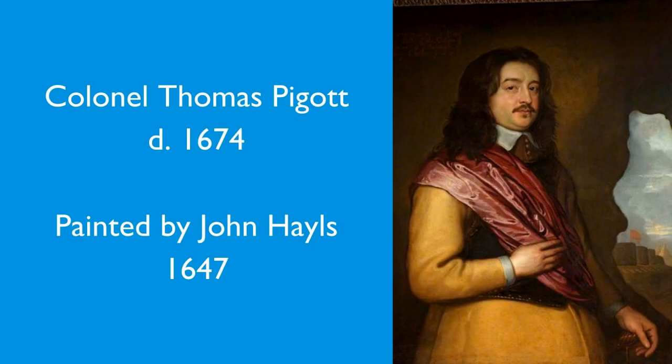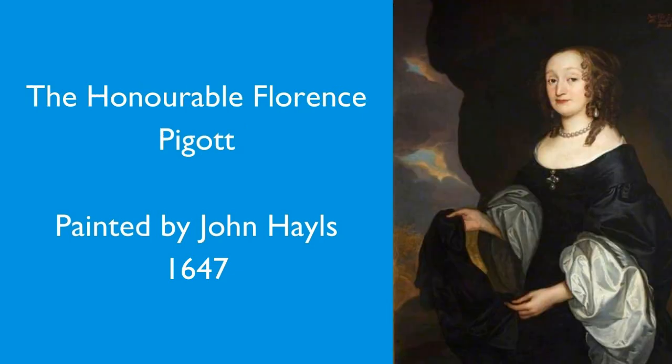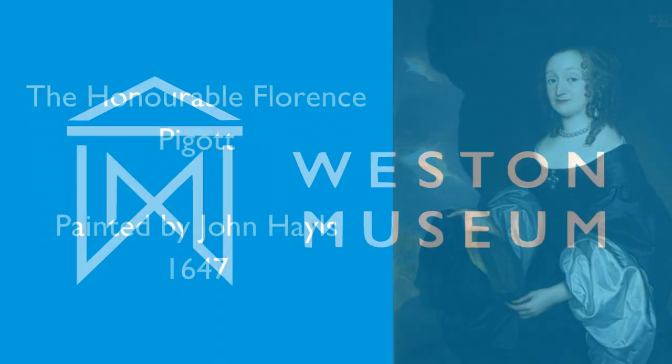Another artist is John Hales. He was active as a painter from 1666 to about 1679, and we've got two of his pictures. His claim to fame, apart from our two pictures, is that he was a mate of Samuel Pepys — he's actually mentioned in Pepys's diary. He painted a portrait of Pepys, and Pepys liked it so much he commissioned another one of Mrs Pepys. So there we have an artist who painted Pepys and has two of his works in Weston Museum.